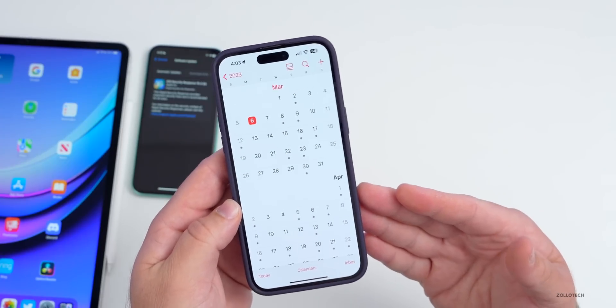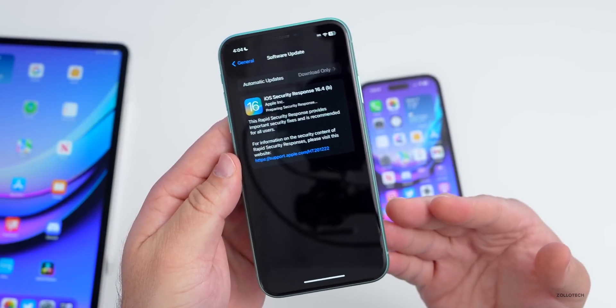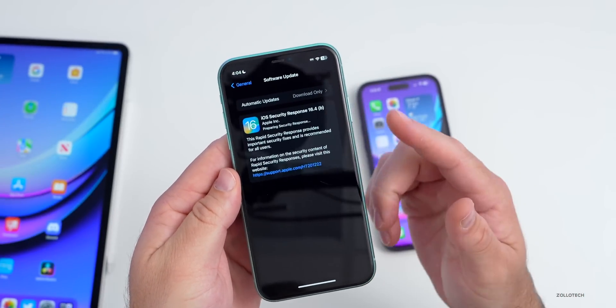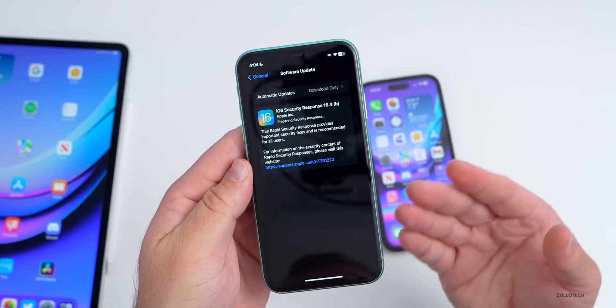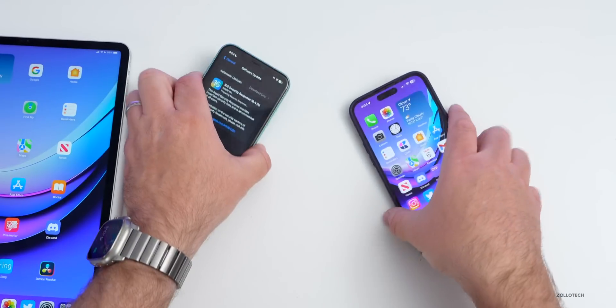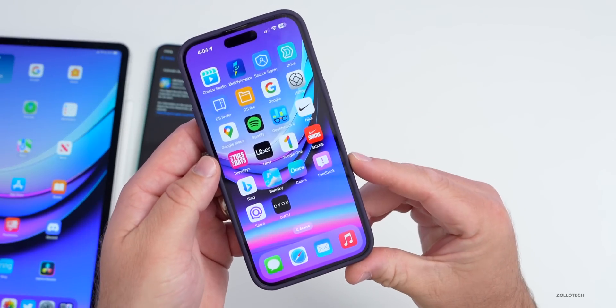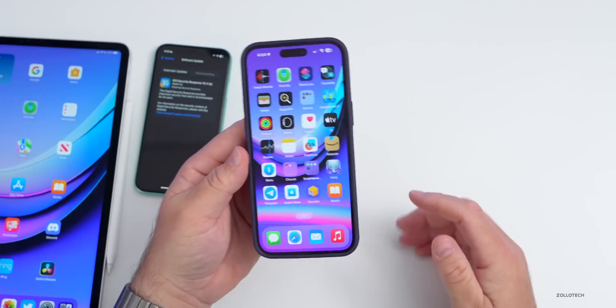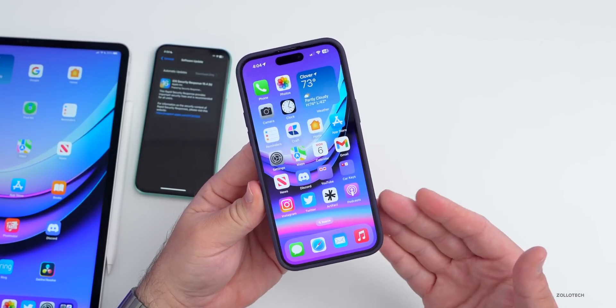As you can see, this is still installing — it's taking a little bit. This takes longer to install than 16.4a did, but either way it's a small update to test what it's like and whether it causes any issues. If it does cause issues, make sure you report it in the Feedback app so Apple can actually fix them.